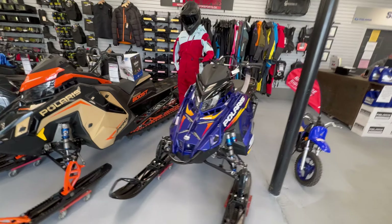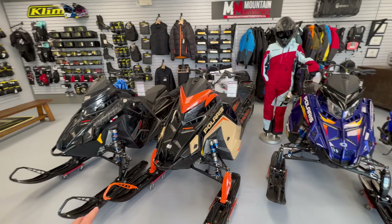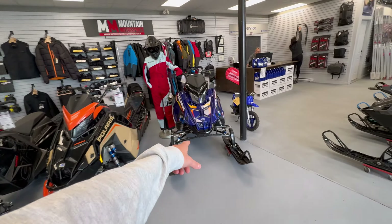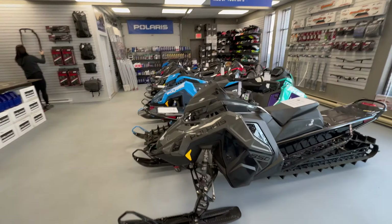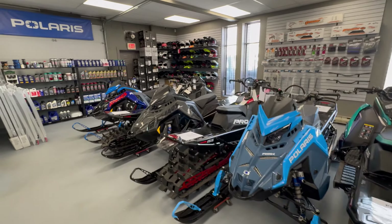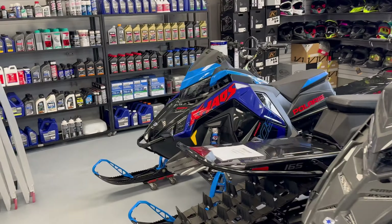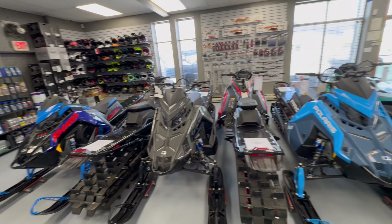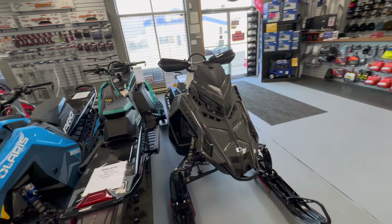They've got brand new ones that just showed up along with some used models that have a couple miles on them. Those are 24s. This is the brand new 2025 special edition, and then they have a lot of 2024 models that are brand new that just need to be bought. Looks like a 23 over there too, so lots of choices here. Come on down to Golden BC and pick up a new sled.